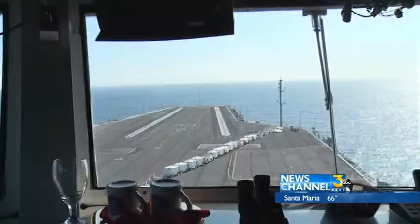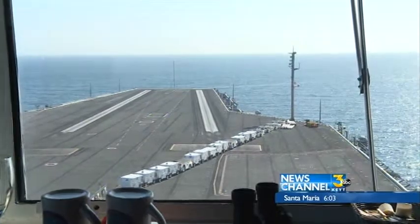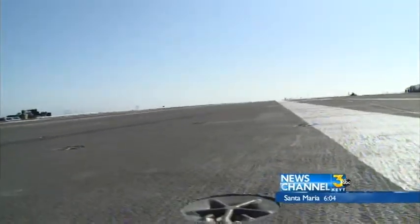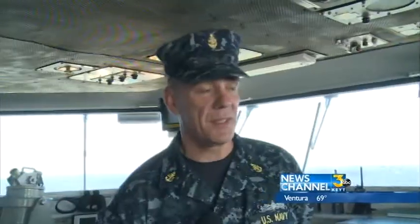We're now on the bridge of the ship, and I'm sitting in the captain's chair. I must say, this is a very good view. This is where the action takes place, so I'm pretty fortunate to be a part of that. From here, you can see the F-18s fly off the deck at 120 miles an hour in just 2.3 seconds. It's breathtaking.